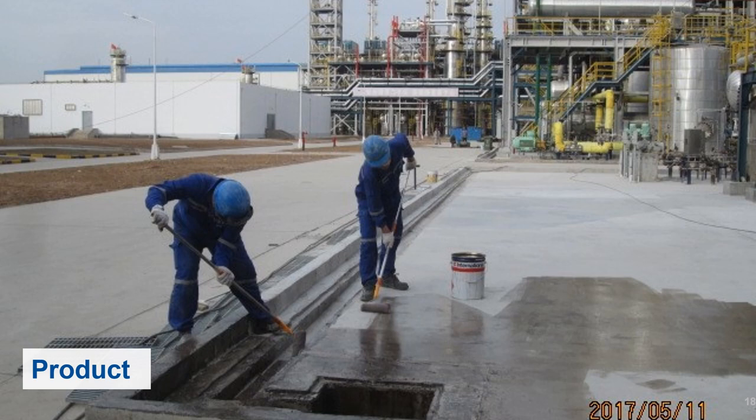We will now review the three key products in the chemical resistant lining offer and look at some application examples. In the image here we see a typical concrete application to a secondary containment area, where the concrete is being prepared and a primer is being rolled onto the surface to seal it before application of the chemical resistant top coat lining.